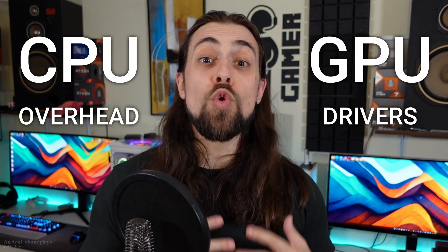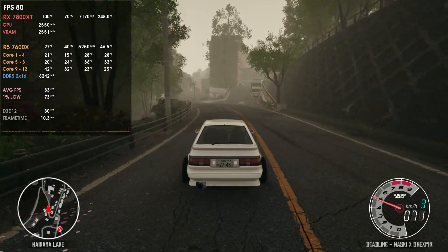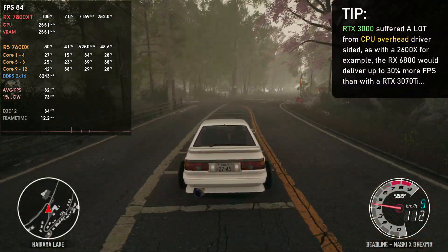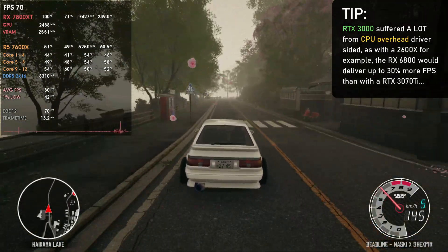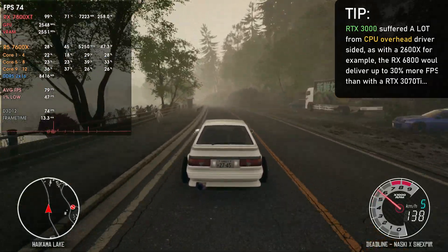For this video I decided to touch a topic I've been discussing in other videos for quite some time, which is CPU overhead in GPU drivers comparing AMD versus Nvidia. CPU overhead can be explained as the amount of work the CPU has to do in the background for things to work properly. In gaming, even though APIs are getting better, they still rely on CPU draw calls.